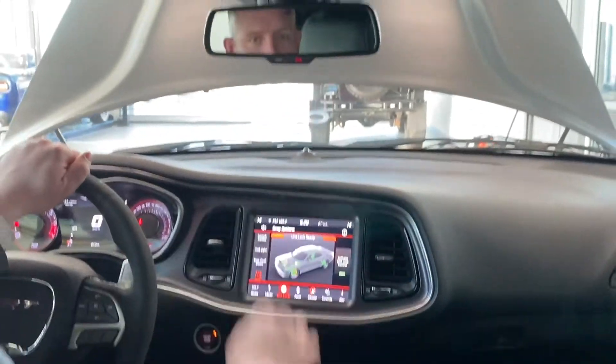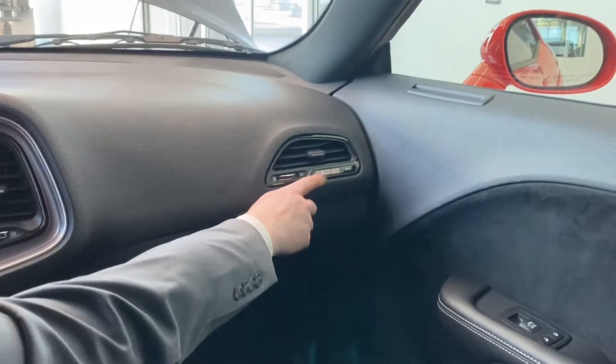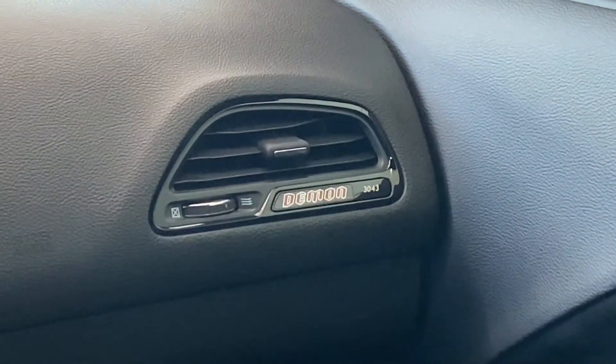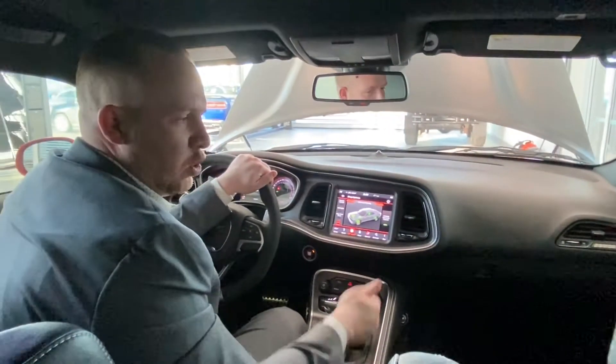You also have assist and SOS in case you break down somewhere. Coming over to the dash here, it's labeled 'the Demon' and it's number 3,043 out of 3,300. So it's a numbered car, very rare — only going to go up in value.